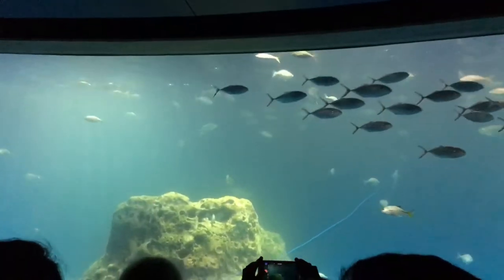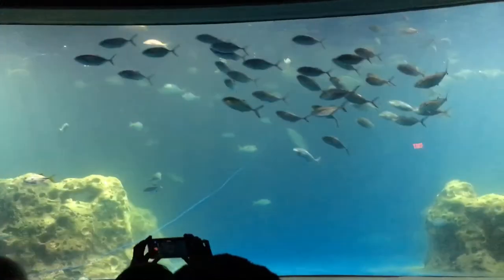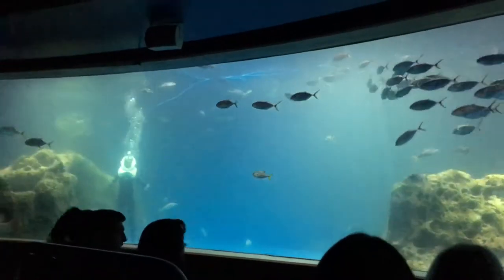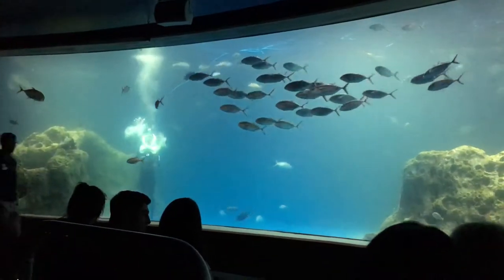A drop of water as it travels from the clouds, to the rivers and lakes, to the ocean shoreline, and finally here beneath the sea. Let's watch our Odyssey diver interact with our amazing underwater friends.